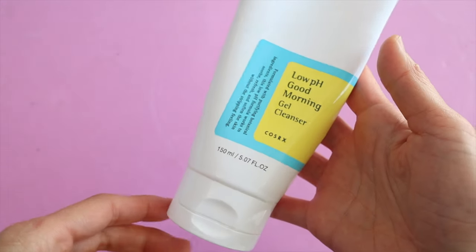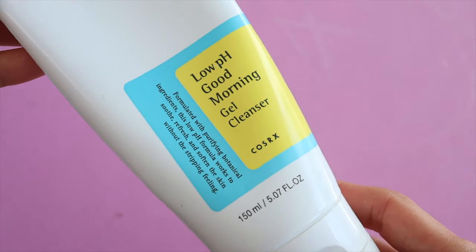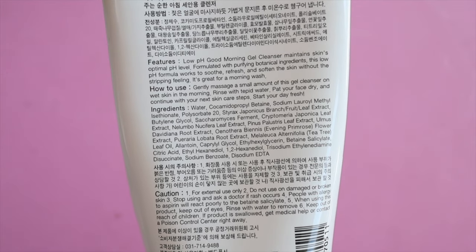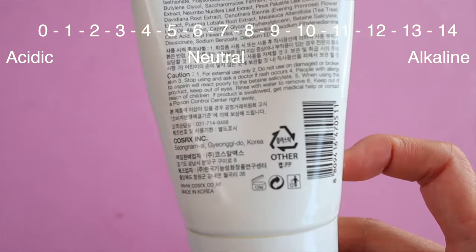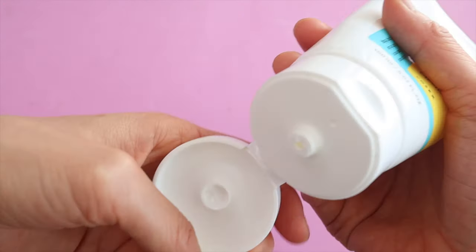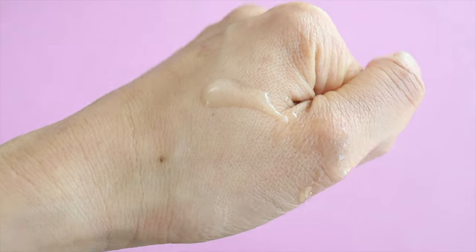The Cosrx Low pH Good Morning Gel Cleanser was probably the first cleanser that I fell in love with and I will continue to stand by this product. This is my absolute favorite gel cleanser and I think it's a great second step cleanser. The pH scale goes from 0 which is very acidic to 14 which is very alkaline, and 7 is considered neutral. We do want some alkalinity in our cleansers because it does a better job of dissolving dirt and more effectively cleanses our skin, but if it's too alkaline it can be really drying and leave your skin feeling tight.